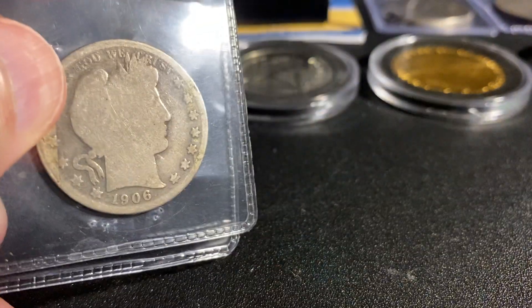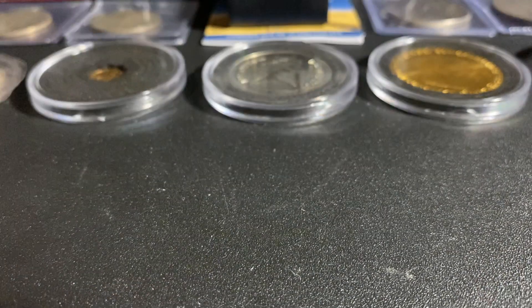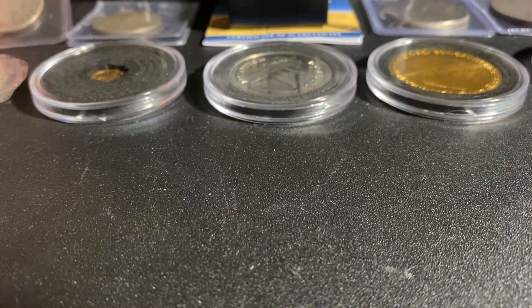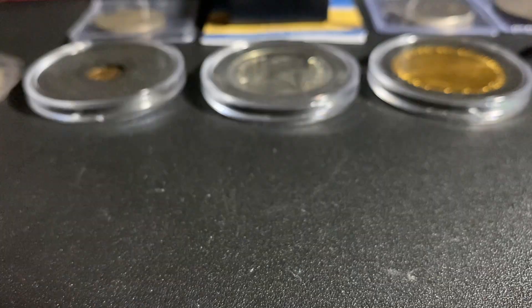Next I was able to get a couple of Barber Half Dollars from 1906. Pretty worn, but I was able to get these under spot so it was a really good deal. I got these from my local coin shop here in Hawaii.